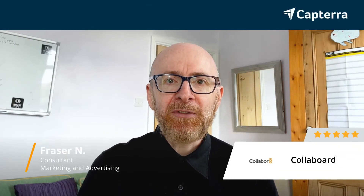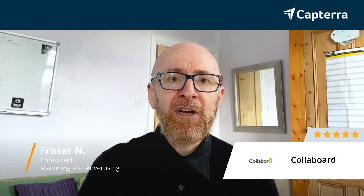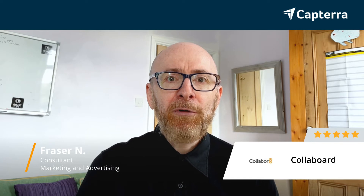Hi, my name is Fraser and I'm a consultant. I give Colaboard 5 out of 5. For more like this, please click below.